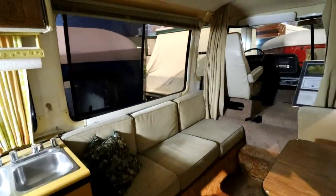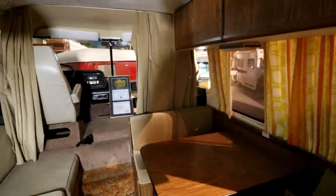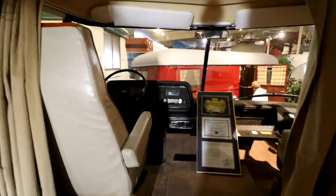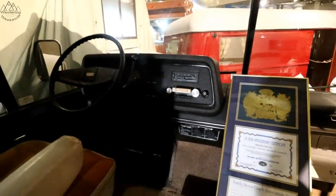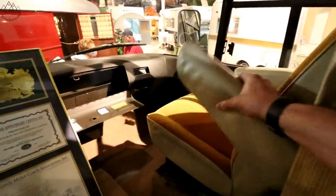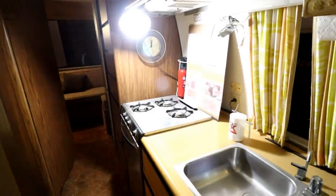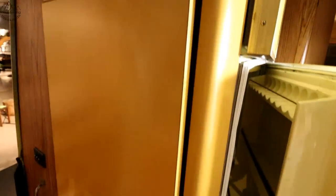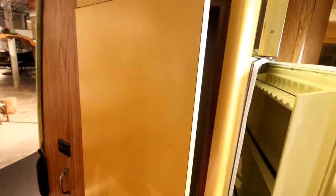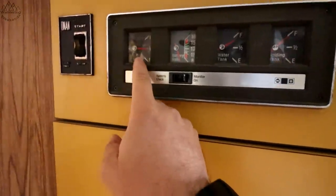This is a sweet rig. 8-track. Very nice. These are some really cool rigs, man. I definitely recommend coming in here and checking these things out, especially since you can walk through them. You've got your water tank level, holding tank, battery, LP. That's really nice — having an LP monitor inside. There's your generator start.